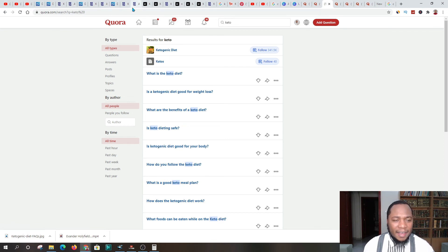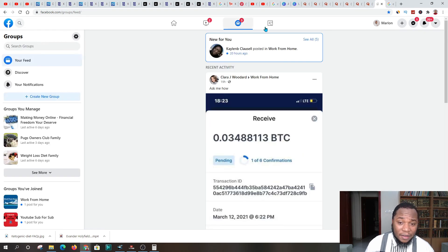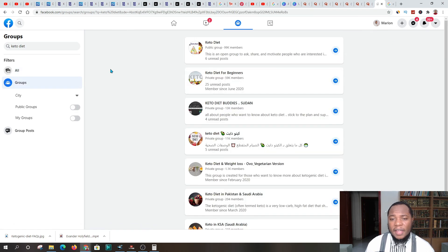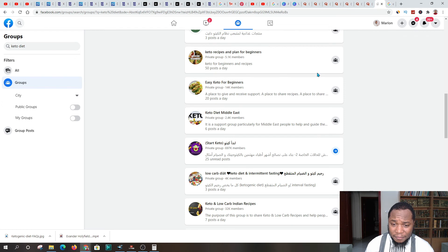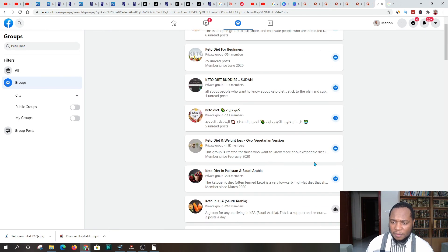Another platform where you can use your Kit.co link is Facebook. Facebook is amazing for traffic — people are very active. Go to the Facebook search bar, type in 'keto diet,' and you'll be presented with numerous groups. Add yourself to all these groups, socialize with people, give them information, and give them the link to Kit.co. Do that on a daily basis — you have to put the work in. There are many groups all over the world: the Middle East, America, and many different countries.